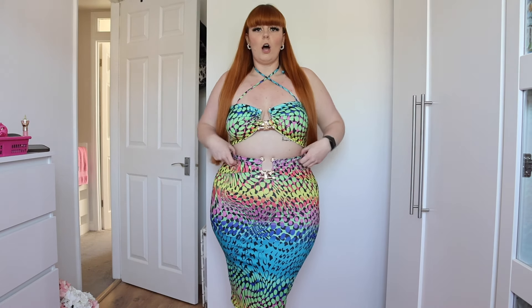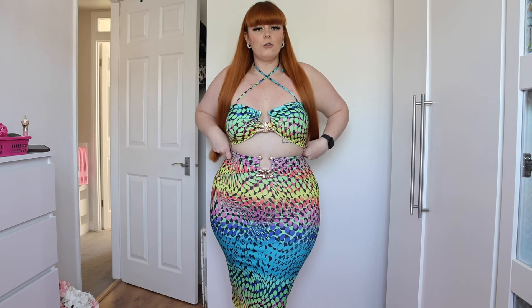As always, starting off with what I'm wearing — this is the Saffron skirt set. It was $26.99 and I got it in an extra large. I'm actually really glad I got an extra large because this fits perfectly.